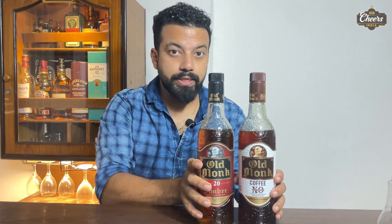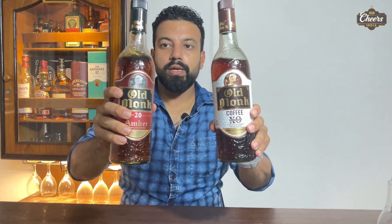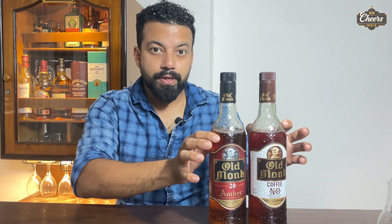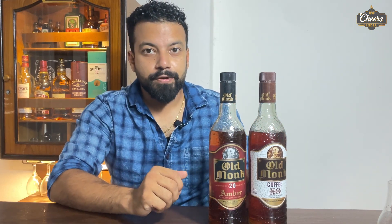Let's talk about the bottle and design. Both bottles have almost the same design, with some little graphical changes, as you can see. The bottle design is very attractive, similar in both, and it is inspired by Old Monk XXX rum. People love Old Monk and it remains very popular.